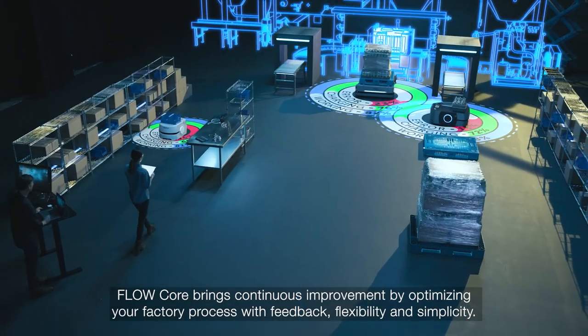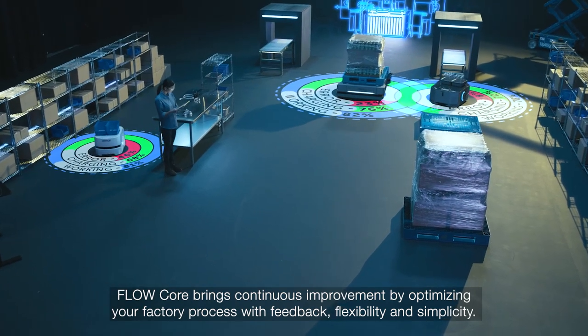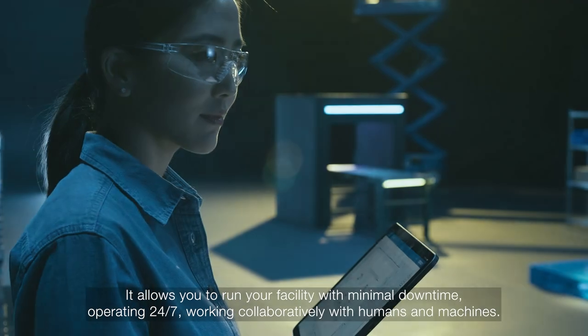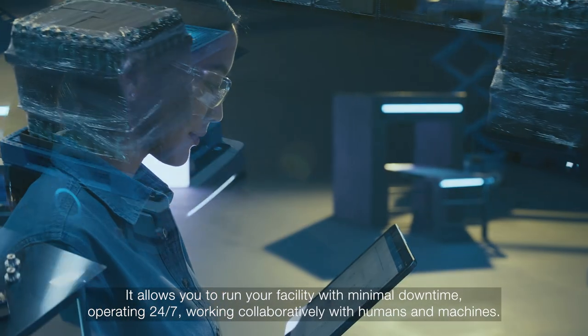Flowcore brings continuous improvement by optimizing your factory process with feedback, flexibility, and simplicity. It allows you to run your facility with minimal downtime, operating 24-7, working collaboratively with humans and machines.